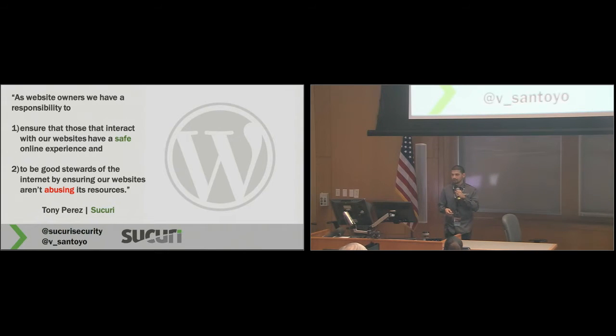I want to get back to this quote and understand that as website owners, we do have a responsibility — we're the ones putting the website out there and using the resources available to ensure that everyone who interacts with our site has a safe online experience. We want our visitors to come in and not feel like they've been swindled, or feel they have to look over their shoulder because of a funny pop-up on your site. As website owners, we have a responsibility to be good stewards of the internet — not using our top-ranking Google search results to fish for your visitors' information or steal credit card info.